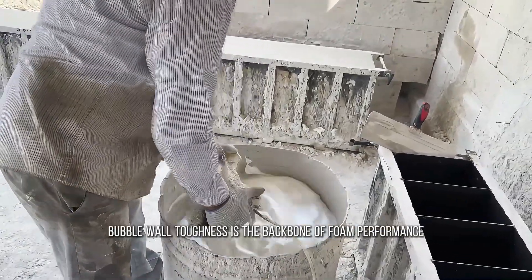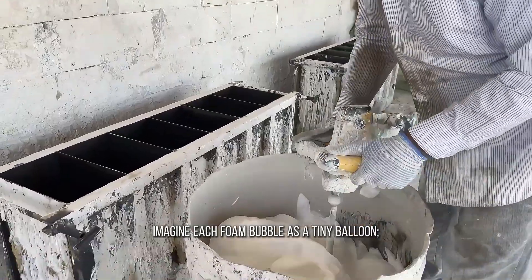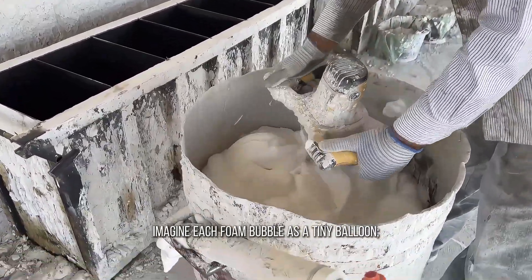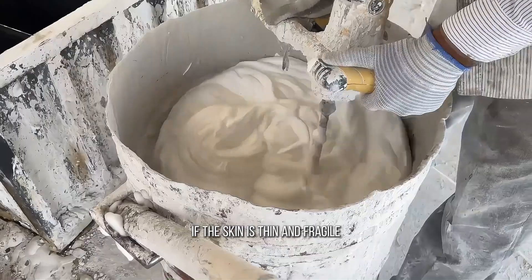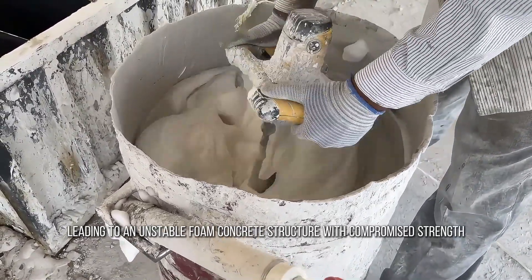Why does bubble wall toughness matter? Bubble wall toughness is the backbone of foam performance. Imagine each foam bubble as a tiny balloon — the wall is its skin. If the skin is thin and fragile, it will burst easily during mixing, leading to an unstable foam concrete.